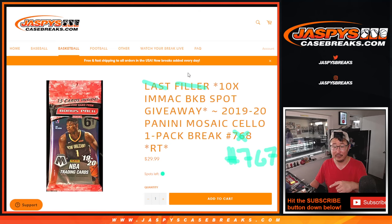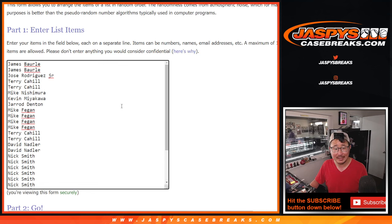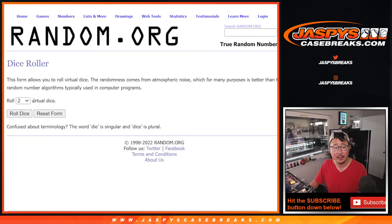And then the next filler, you can see that'll be the last one. So at the end of the break, we'll randomize these names again. But first, the break itself. Big thanks to this group here. All 30 teams are in.